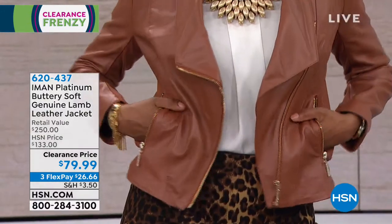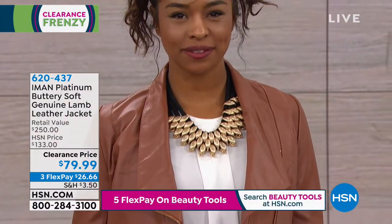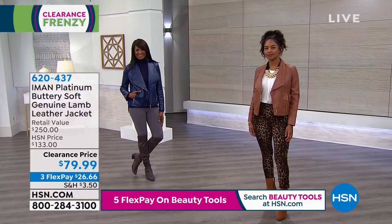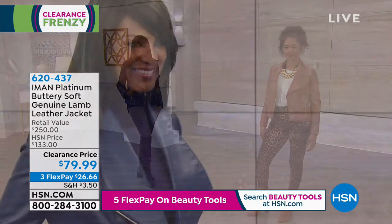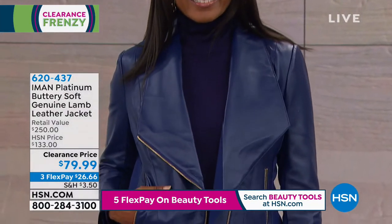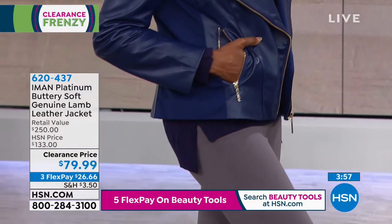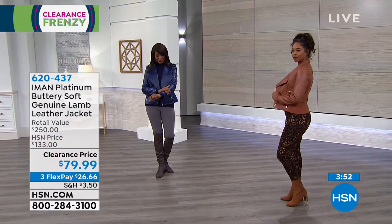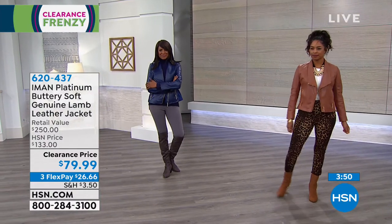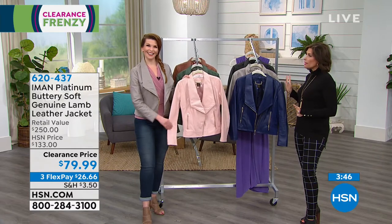If you've been thinking about a leather jacket but thought you'd better go faux because you can't really afford the real deal right now — this is not just the real deal. This is the real deal elevated to lambskin leather, considered some of the best, the softest, the most buttery leather out there. Three flex payments: $26.66. This is a jacket that will never go out of style.